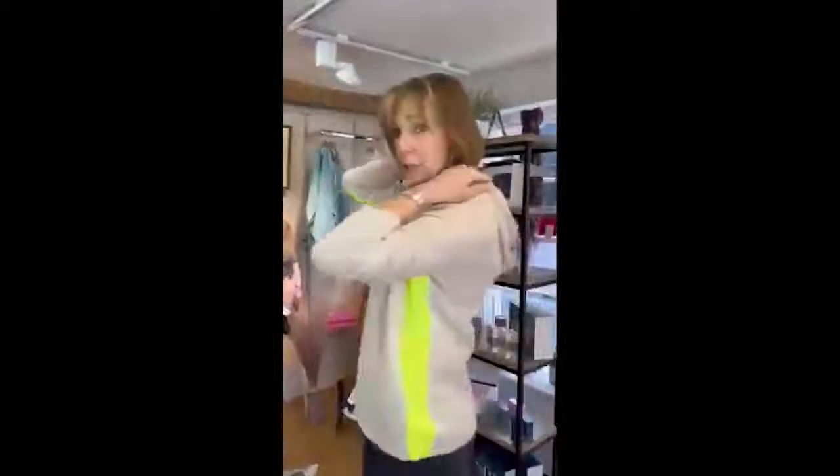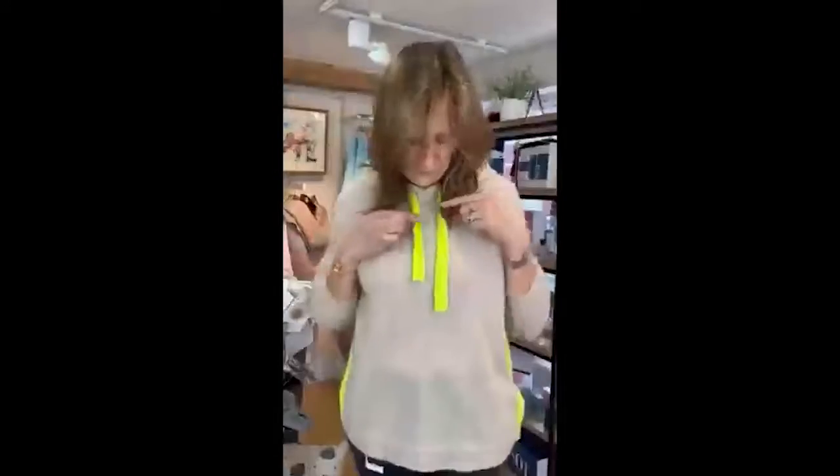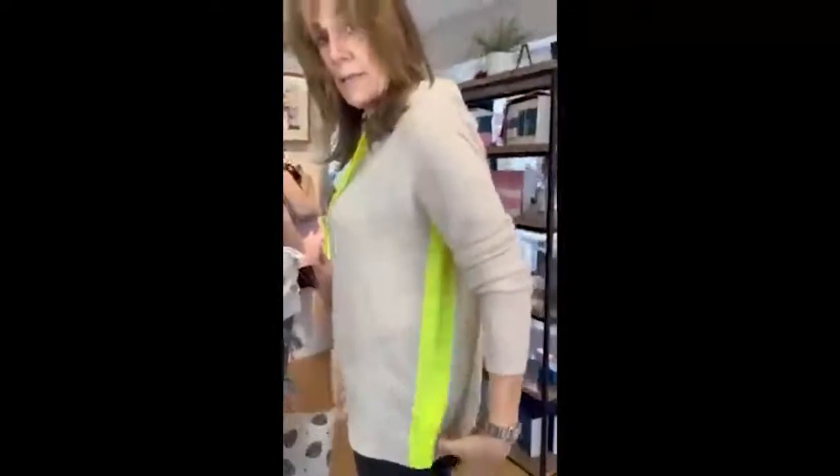This is absolutely gorgeous. It's got the little hood at the back as you can see. It's this lovely oatmeal-y colour but really soft. And then you've got that pop of colour in this sort of acidic green — but it's not too scary — and then it just sort of comes down the side.